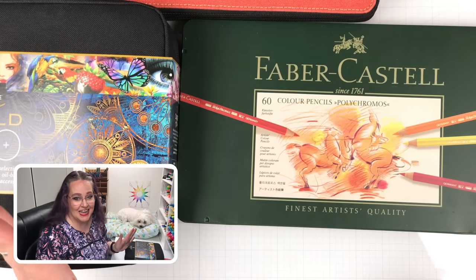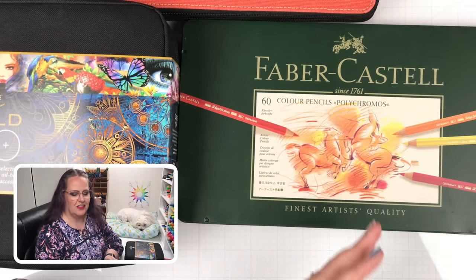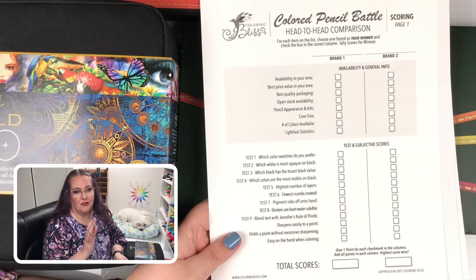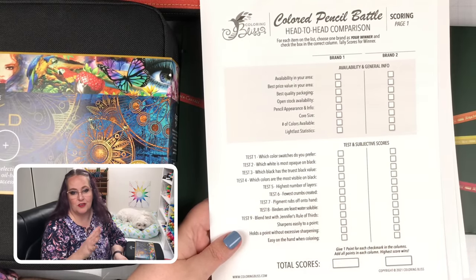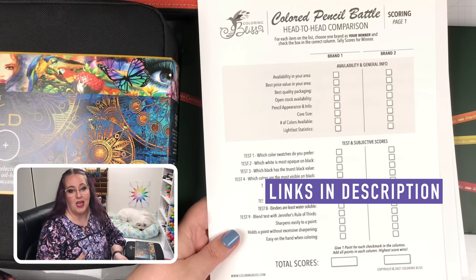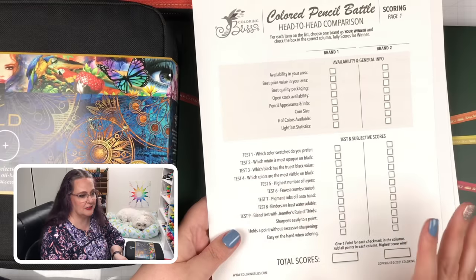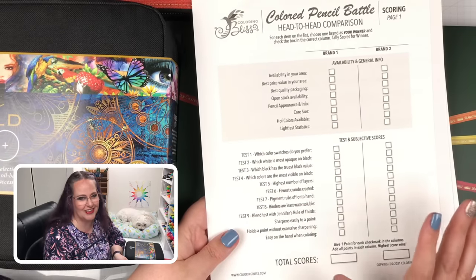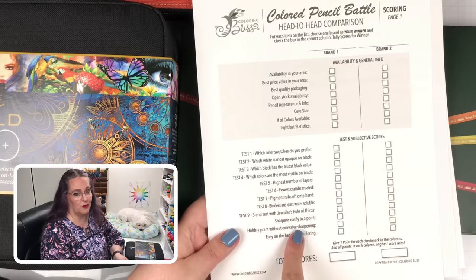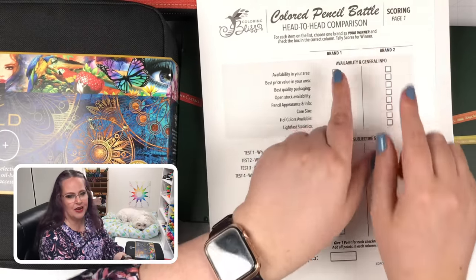Let's get into this head-to-head battle. To help us, I have a really cool two-page worksheet that I'm going to be working through. We have made this accessible to our paid members — it's just five bucks a month to come over to Coloring Bliss and become a paid member. For that five bucks, you get hundreds of coloring pages and tons of resources like this one right here, which is a two-page scoring page that helps you look at two different brands.